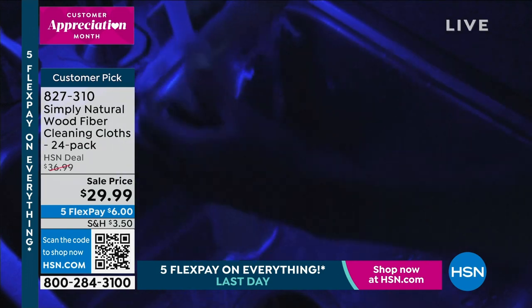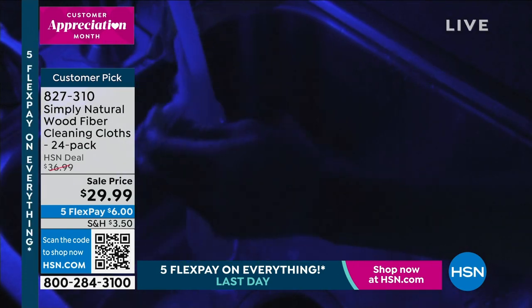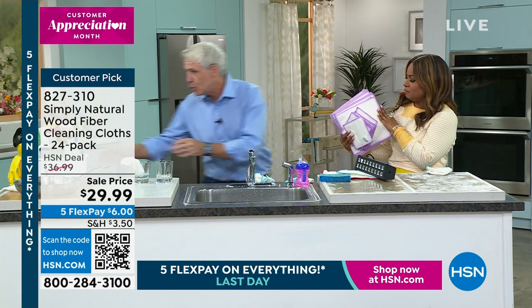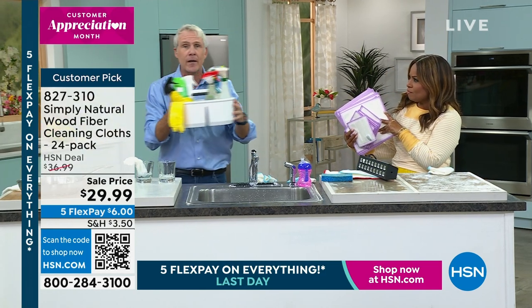And that's why people love these cloths. Lots of people get two, three, four sets of them. You never have to buy paper towels again, and you don't have to use sponges ever again.